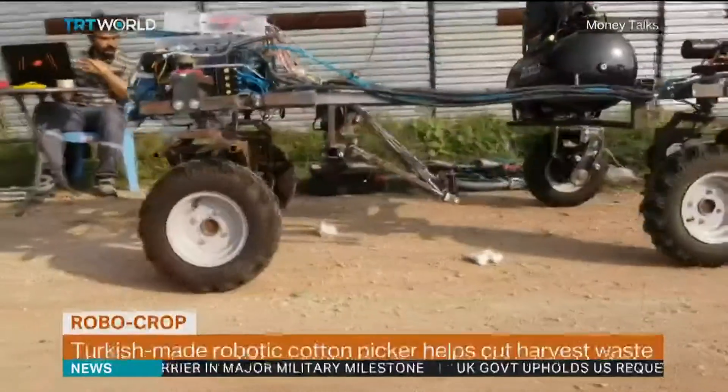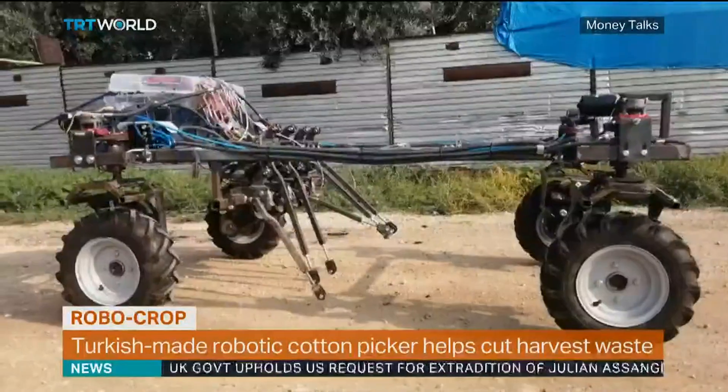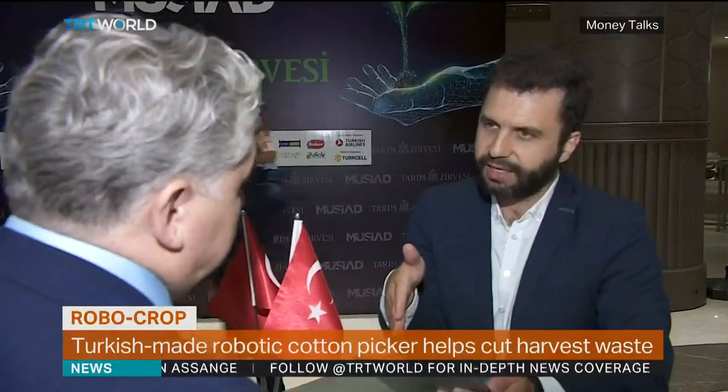A passion project and a source of pride for Ömer Muradlı. He runs a mechatronic company that produces and develops agricultural technologies. Not long ago, he spotted a huge gap in the market.